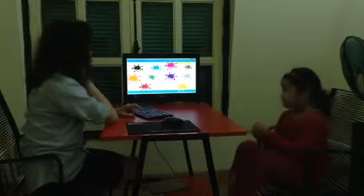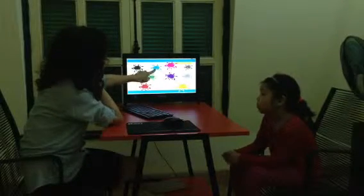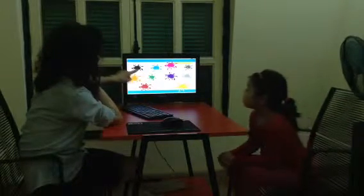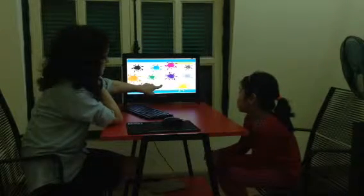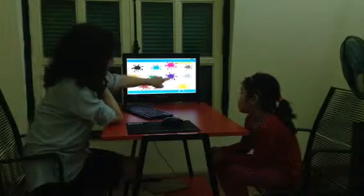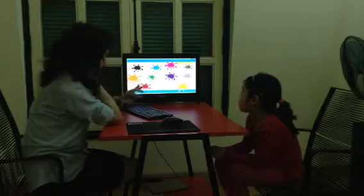Let's review our colors. What color is it? It's blue. It's light. It's orange. It's white. It's purple.